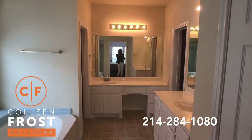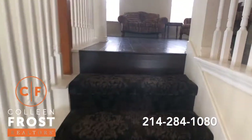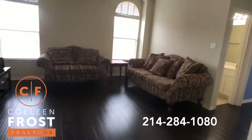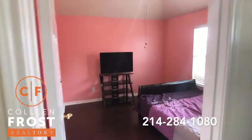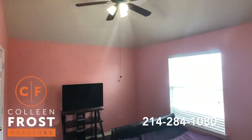Now let's go check upstairs. Great designer carpet and again these gorgeous wood floors upstairs as well. Here we have the game room and our first secondary bedroom — tall ceilings, and I love the ceiling fans.